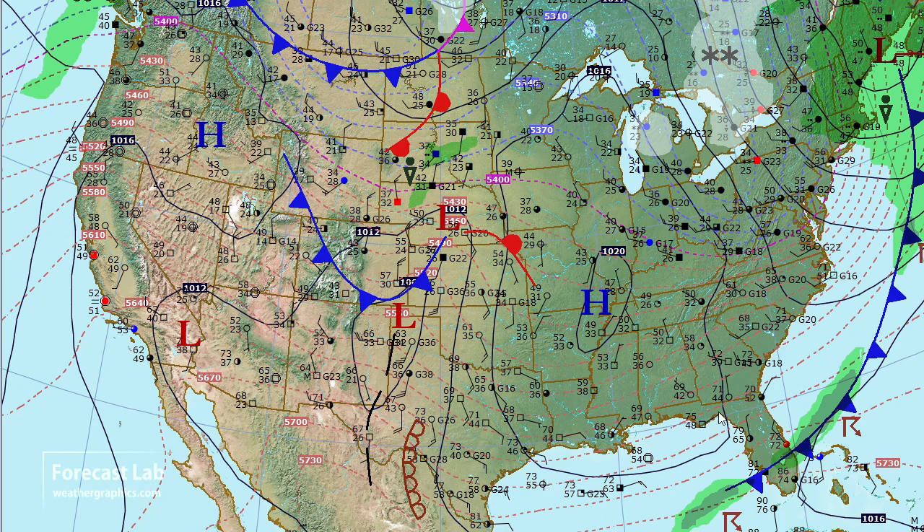The dew points are still not really coming up just yet, but we are seeing 50s and 60s way down to the south — the very start of a dry line. But around Dallas, Austin, and Oklahoma City, dew points are in the 30s. There's a leeside trough in eastern New Mexico with a weak front coming down through Colorado, north winds, and 40s in Denver.